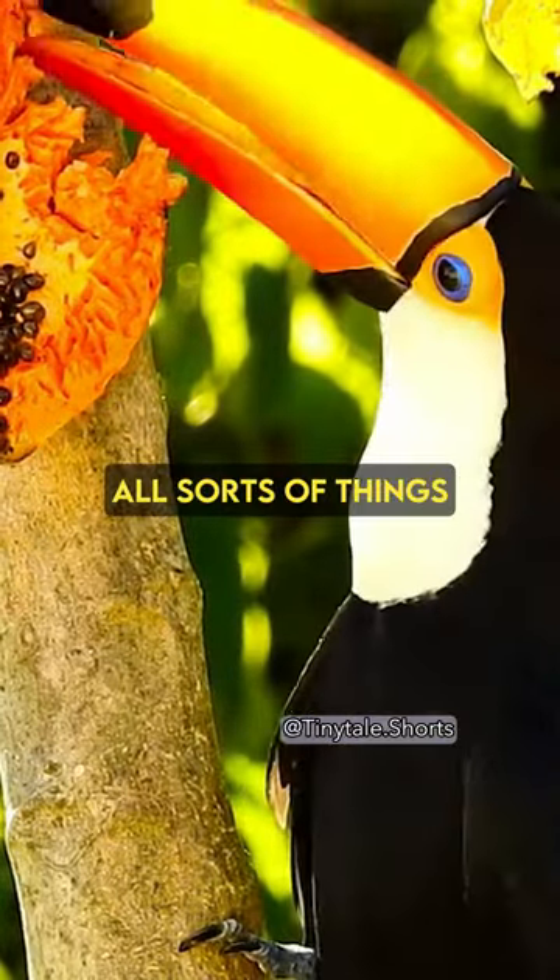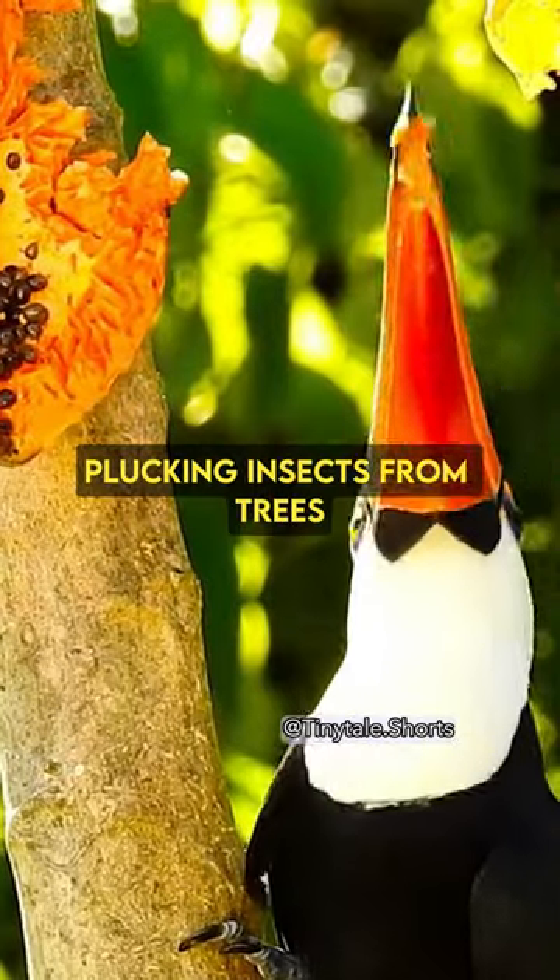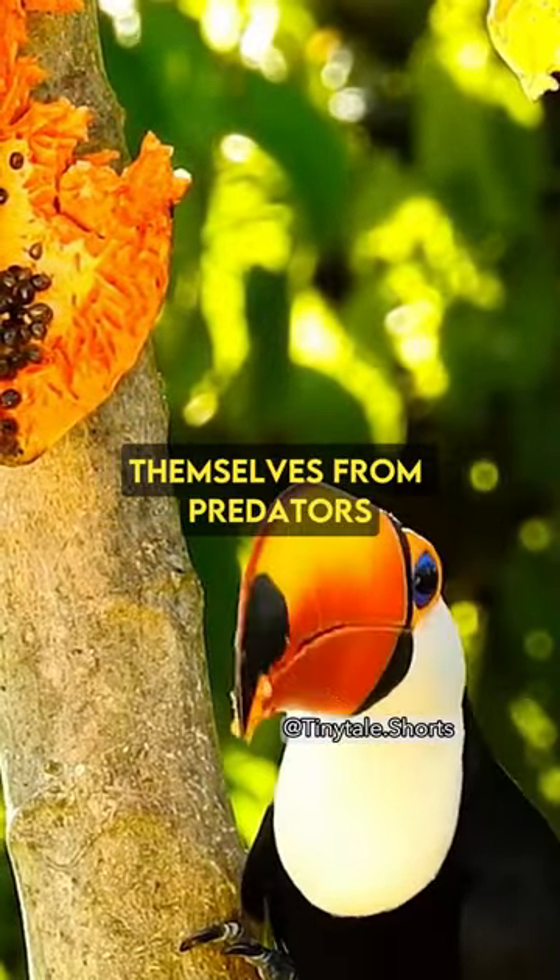Toucans use their bills for all sorts of things, like eating fruit, plucking insects from trees, and even defending themselves from predators.